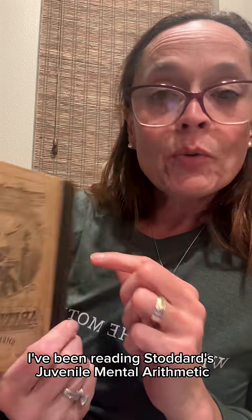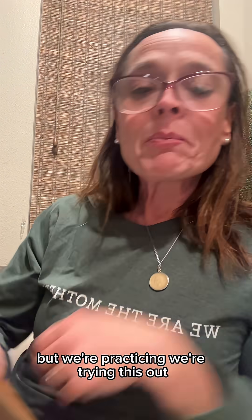I've been reading Stoddard's Juvenile Mental Arithmetic. It's the first book in his series, published 1865. I got this off Amazon. I asked my daughter — she's nine — to do Lesson One. She already knows basic arithmetic, but we're practicing and trying this out.